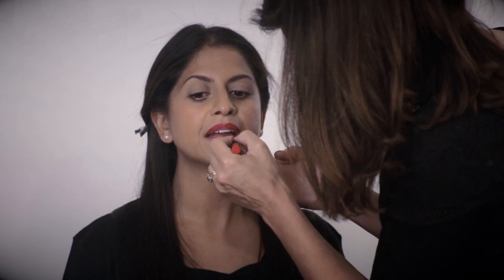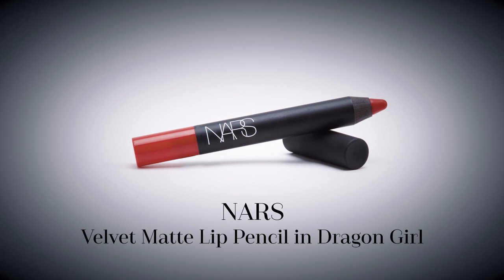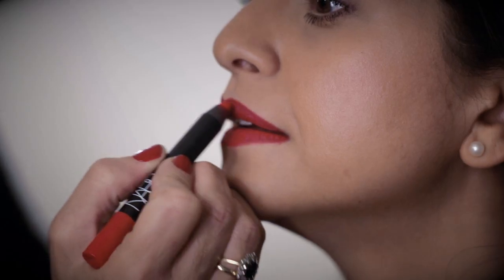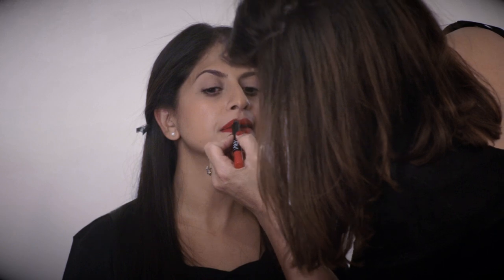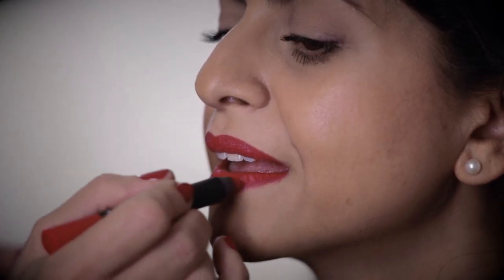Moving on to the lips, I applied NARS Velvet Matte Lip Pencil in Dragon Girl, simply drawing around the outline of Amicia's lips then filling in the centre. The texture of this lip pencil is beautiful — it glides on but is really long-lasting.